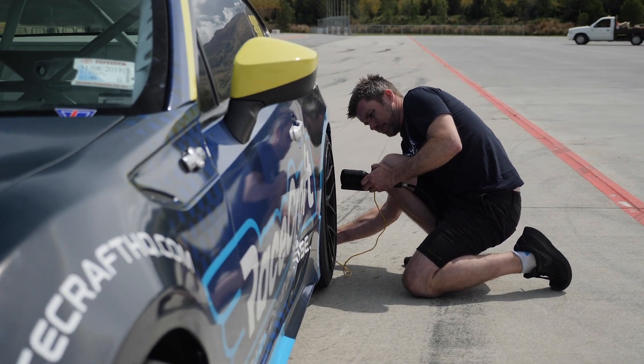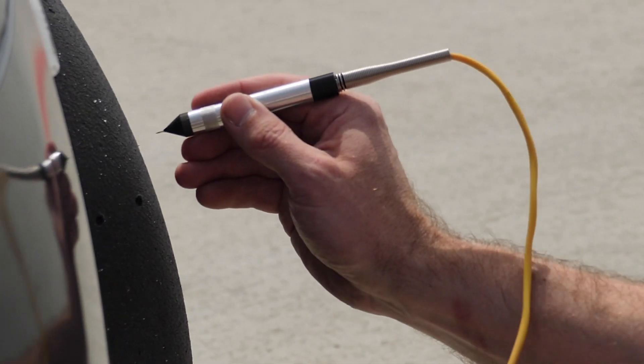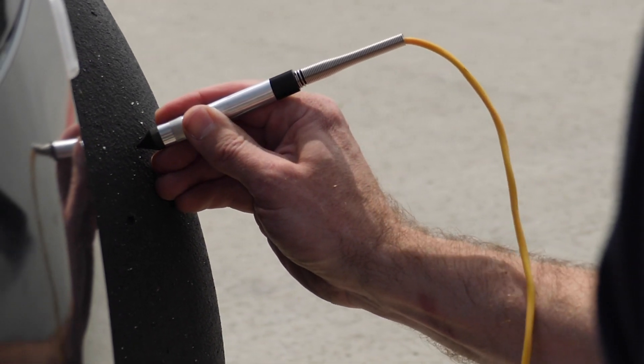Absolutely, you've got to bring it in hot if you want accurate data. So you're pushing all the way to the very last corner until you get into the pits, get there as quickly as possible, and grab the data immediately. It changes so quickly — that's why a lot of guys with the budgets and technology are measuring it live, and that's ultimately what you want. The closest thing we can do with the technology we have is bring it into the pits hot.